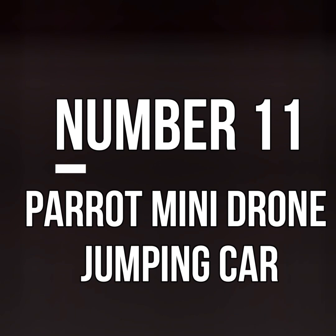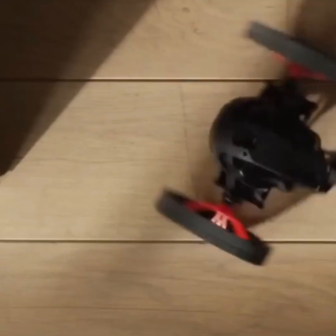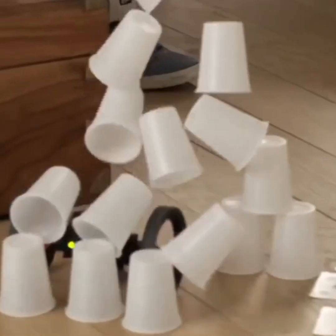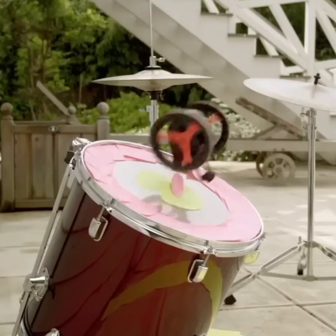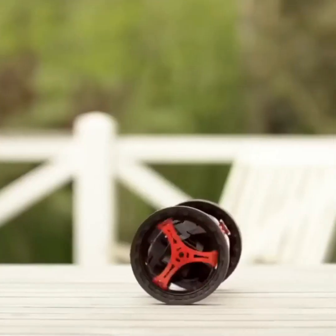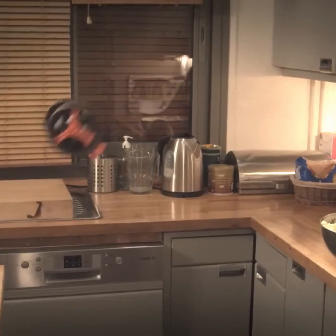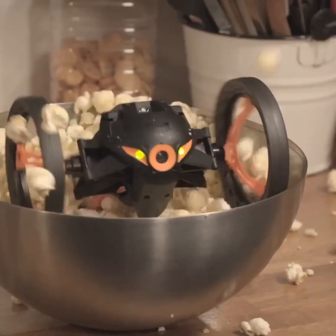Number 11. Parrot Mini Drone Jumping Cart. You must have seen toys that run straight on the road and can easily move on flat surfaces, but if you see a toy that jumps and runs, it may be something new to you. This gadget can jump along with walking, and its flexible wheels allow for good jumping ability. A small camera is installed so that you can see where your gadget is going. It offers great control options, allowing you to control it with your mobile phone or tablet, making this small mini drone even more special. Children will surely enjoy it.